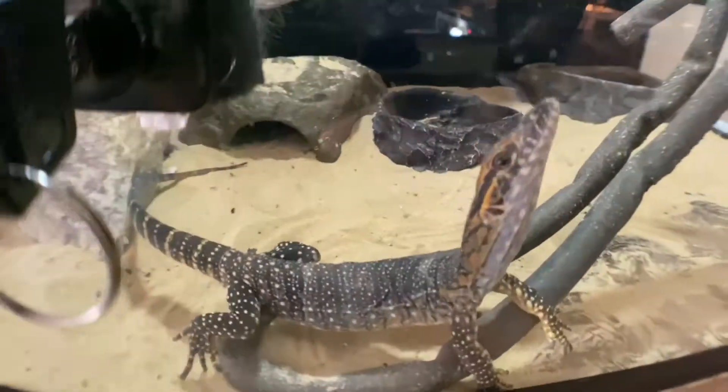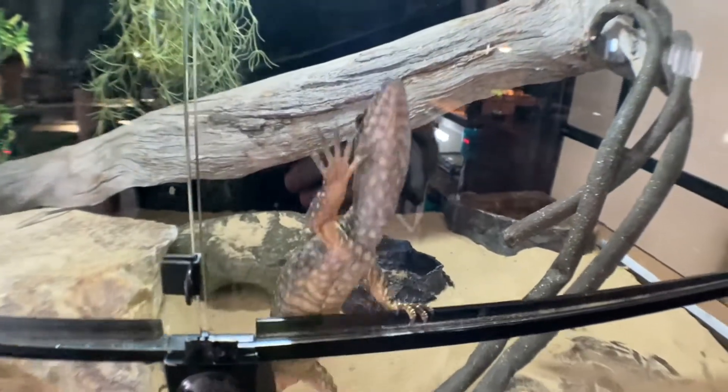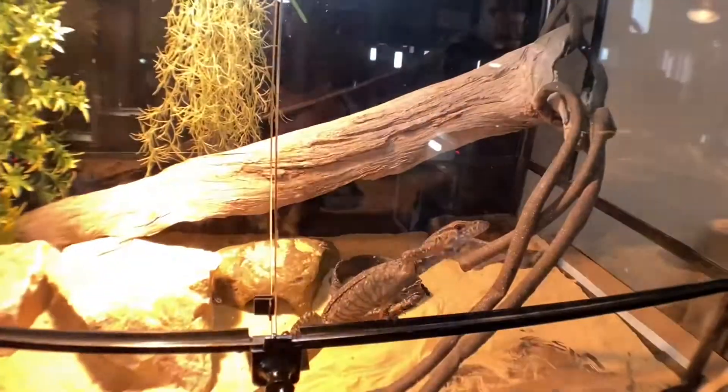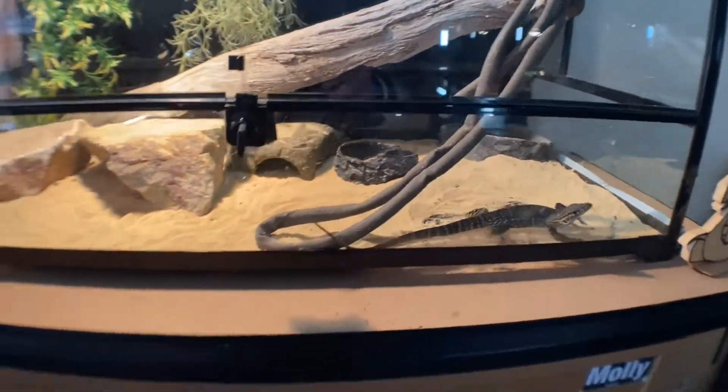Next up we've got this little crazy nut — Ray, who's a Rosenberg's Monitor. He wants to come out but if I let him out he'll make a run for it. He's a funny little dude. His setup hasn't changed either — he's still in his three-foot enclosure.